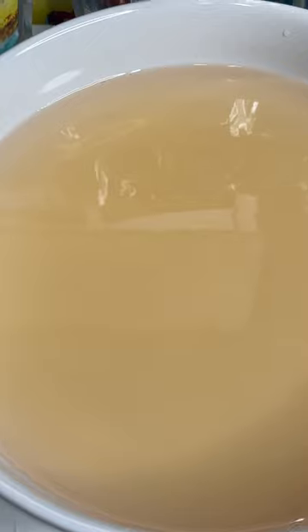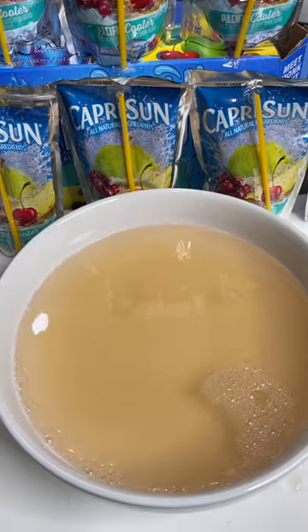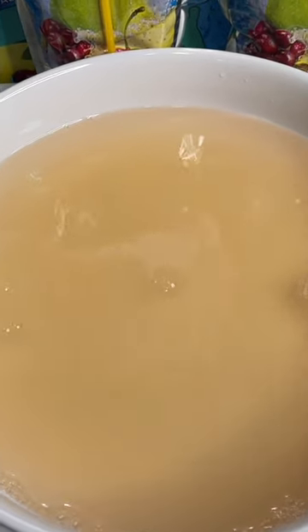Nothing, guys. All right, as you can see there are no bugs in the Capri Sun. Those people on TikTok probably just had dirty containers and didn't wash out their dishes. Thanks for watching.